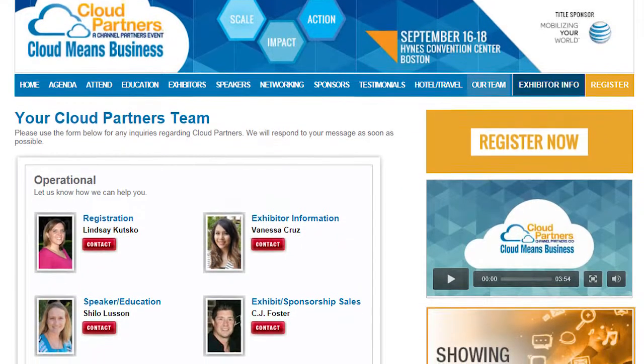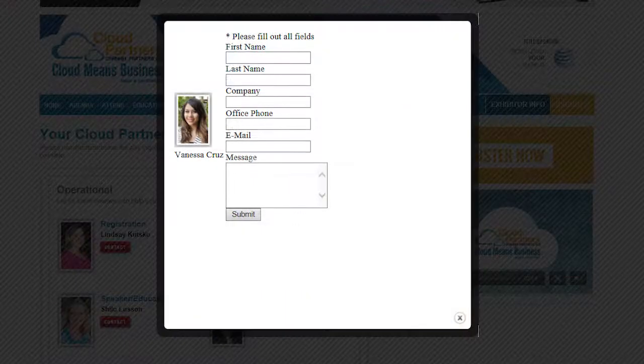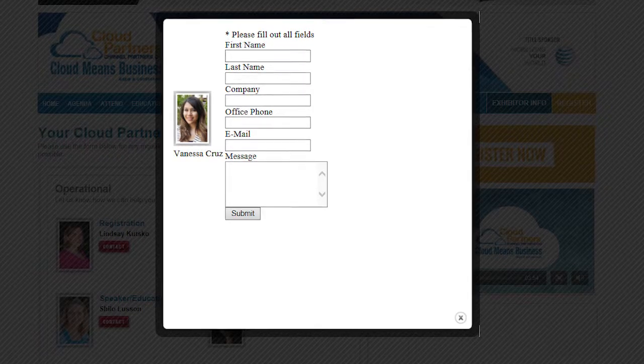Have questions? Feel free to contact Vanessa Cruz, our exhibit operations manager, for more information. Thanks again for being a part of Cloud Partners 2015. Here's to a great show in September. Thank you.